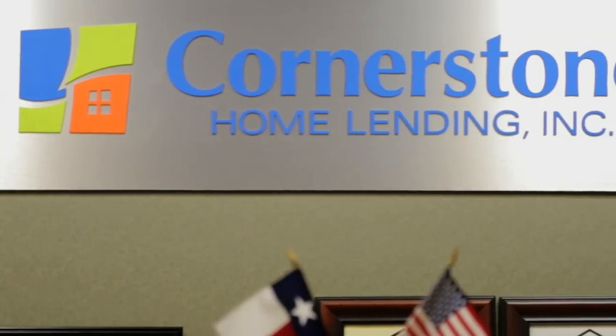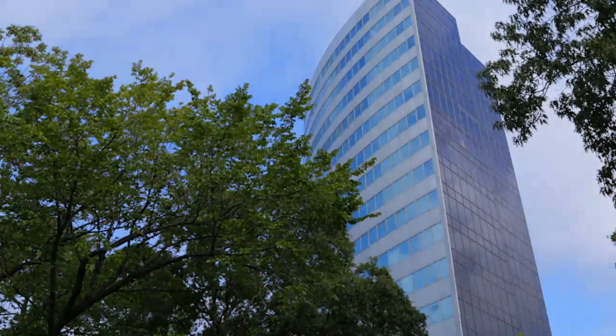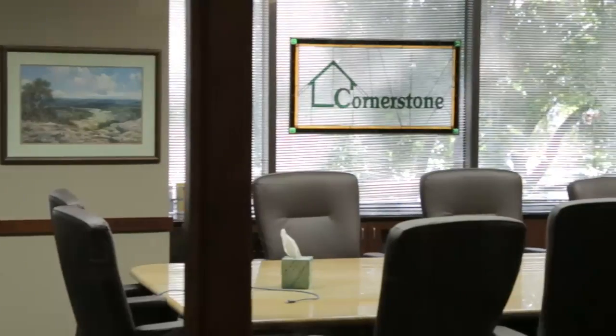Cornerstone Home Lending is one of the top 10 privately owned mortgage companies in the country. We've got 122 offices and about 1,200 people across the nation. Over the last year and a half, Cornerstone has invested over five million dollars in our core infrastructure and our systems.